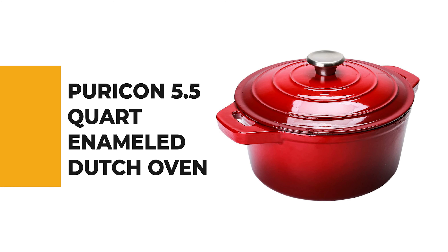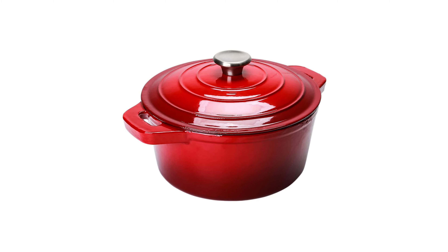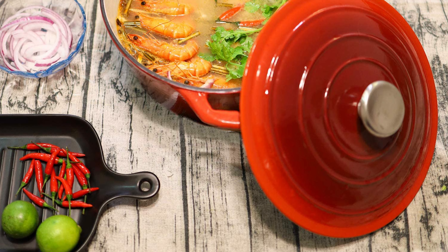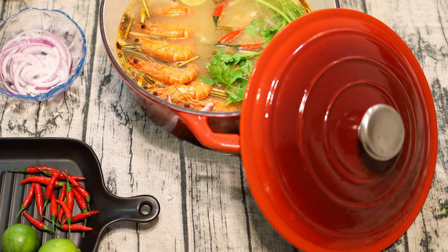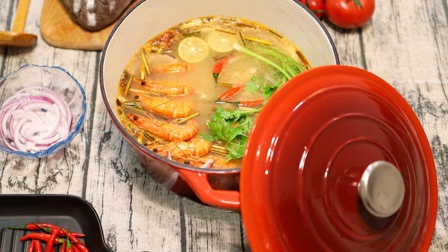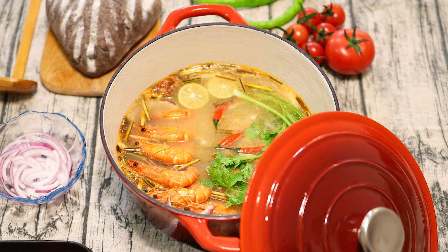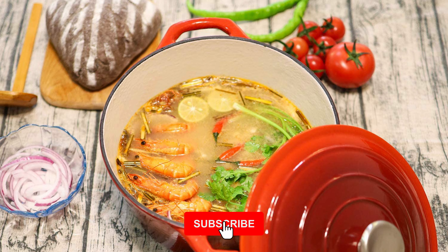For a seasoned home chef, this next product would be too good to turn down. Number 4: Piracon 5.5-Quart Enamel Dutch Oven. If you're not willing to spend a lot for a single piece of cookware, this dutch oven offers many of the same features at a much lower price point. The large size is great for big families or large roasts, and it is made for braising, baking, broiling, and sautéing.